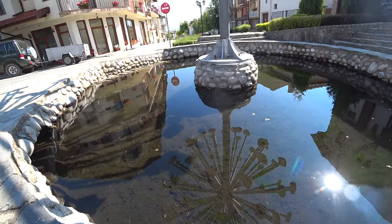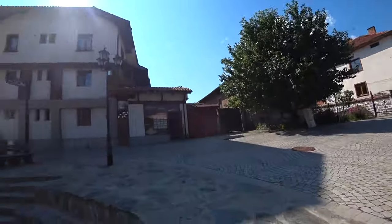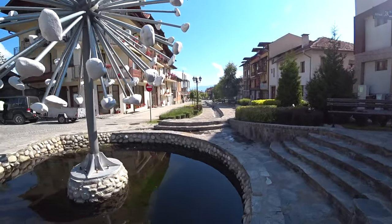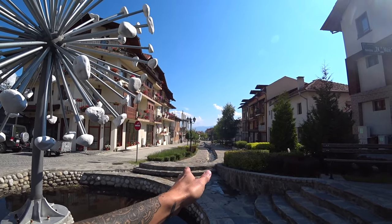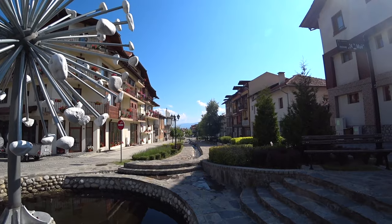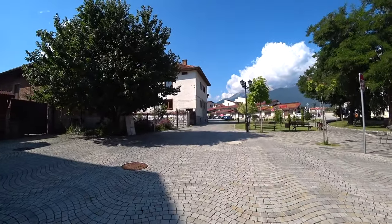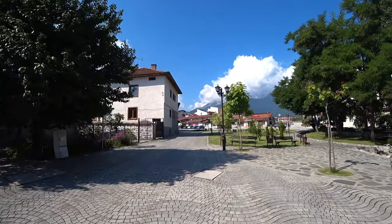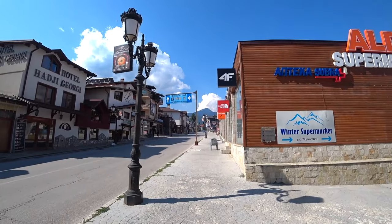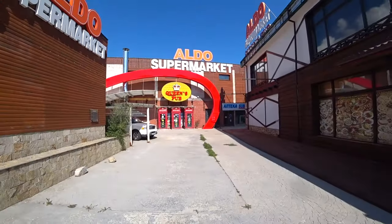This is not the main river — this is a stream that runs down in a line. The main river is over there. Let's carry on this way.